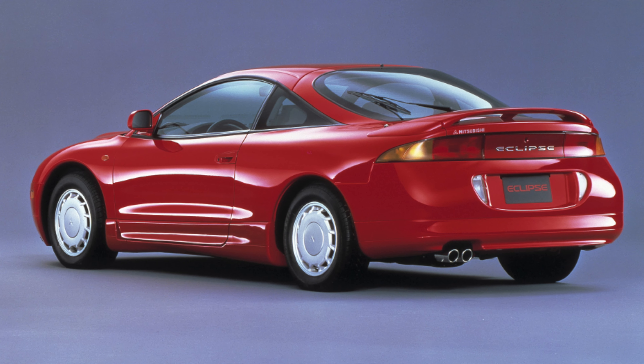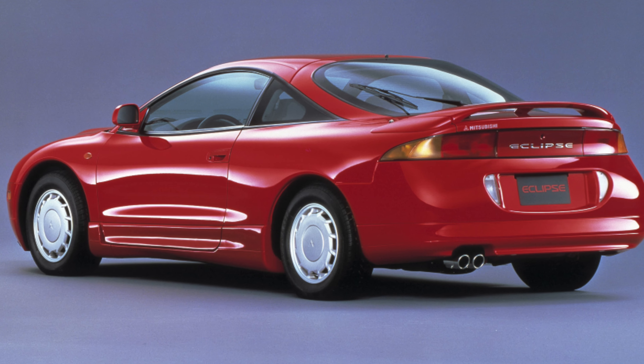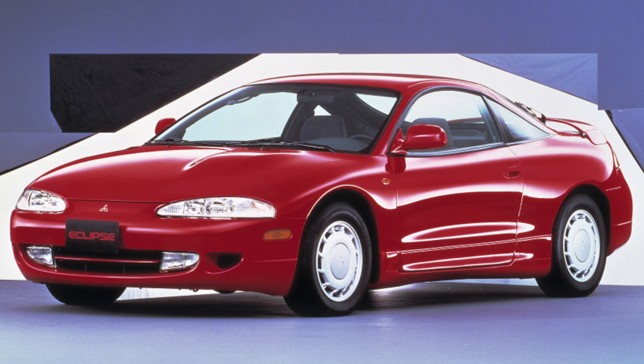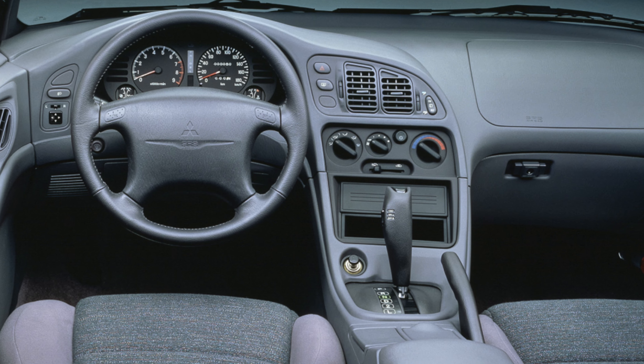The Eclipse for the American market, as well as the cheaper versions of the Eagle Talon, were equipped with a Chrysler engine. With the same volume of 2.0 liters, it develops 141 horsepower, and a reduced compression ratio allows you to run without high-octane gasoline.